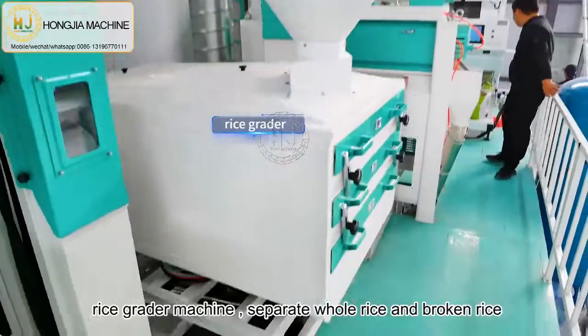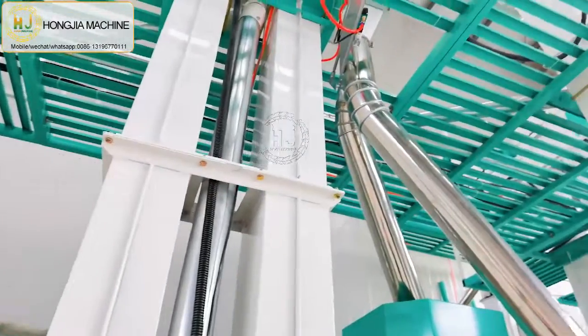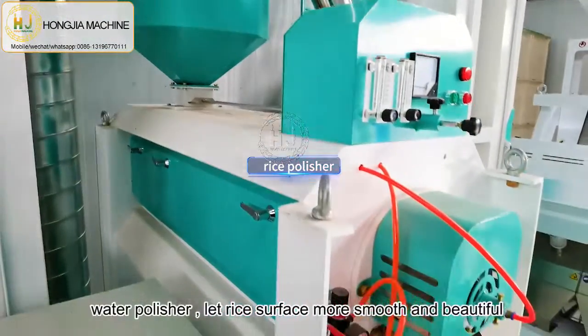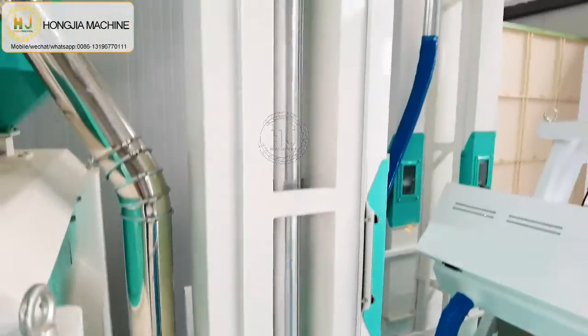That is the rice grader machine, which can separate whole rice and broken rice. And this is the rice polishing machine, which can make the rice surface smoother.